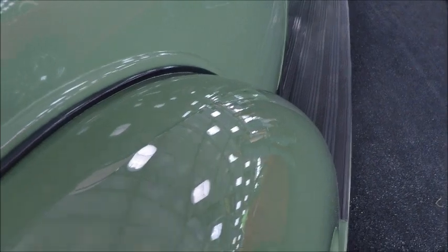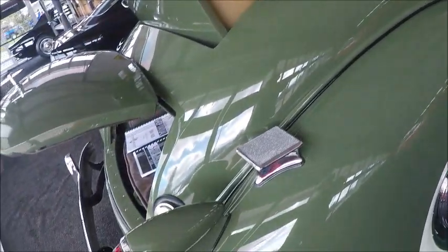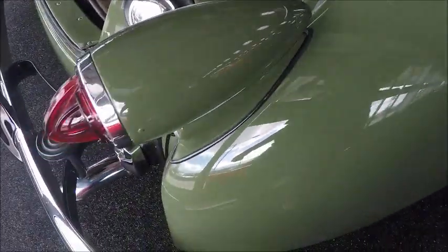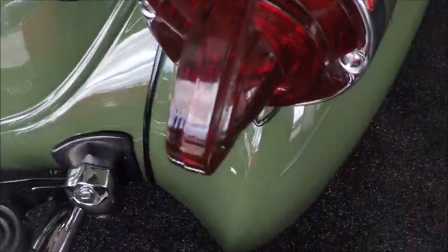Really nice paint, and those are really wide whitewalls. Notice the step for entry into the rumble seat. Interesting taillights — even those were elaborate.